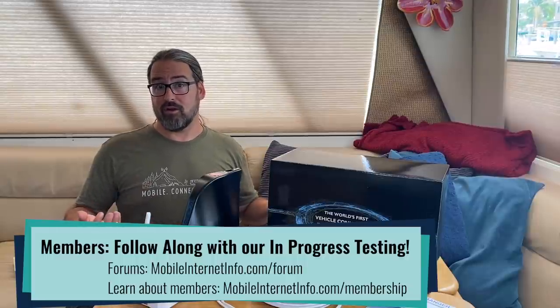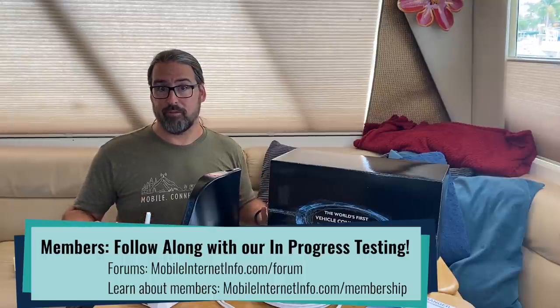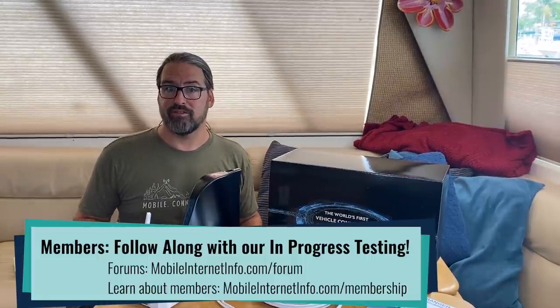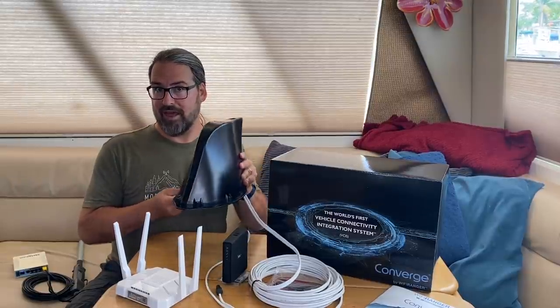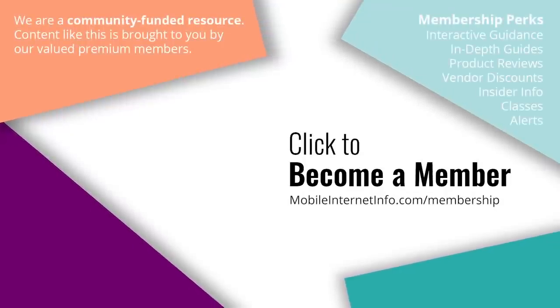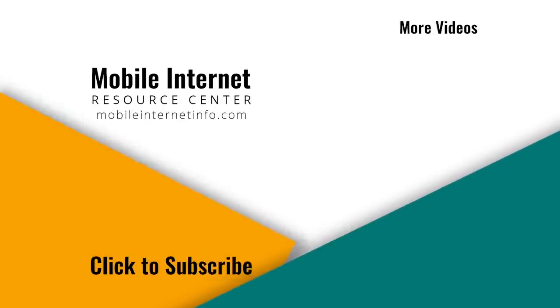Thank you to our MIAs — our mobile internet aficionados who support us. We share our hands-on experiences in our member areas, so come join us there to see what we think about using an Everest on a roof. These videos are brought to you by our premium members. If you like this video, please give it a thumbs up, leave a comment, subscribe to our channel, or better yet, consider becoming a member yourself.